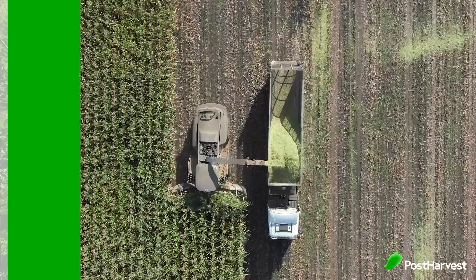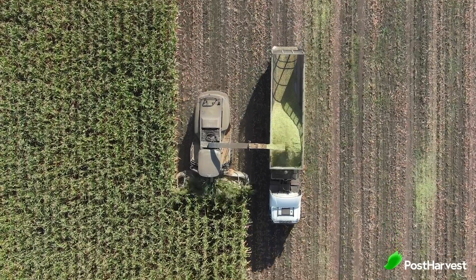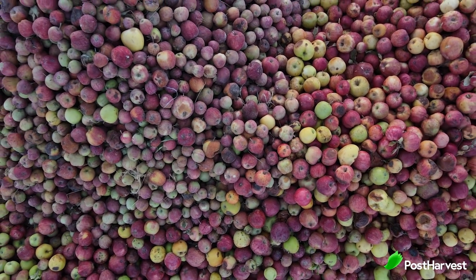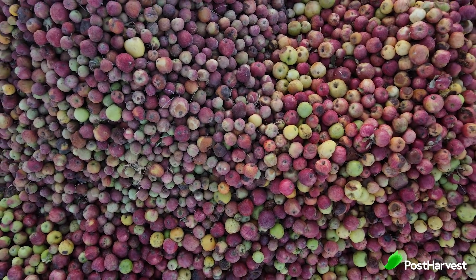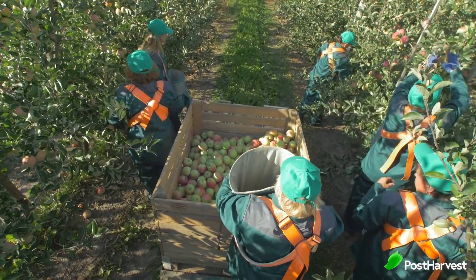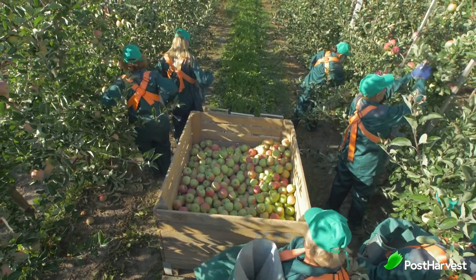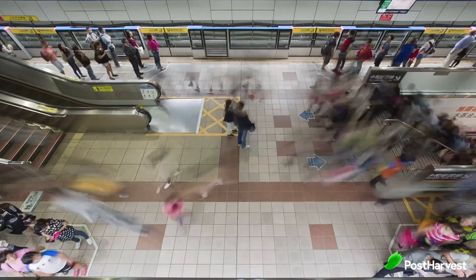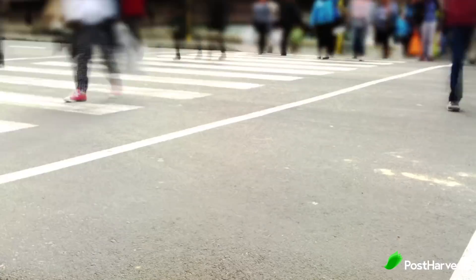The food industry wastes food at every stage in the food supply chain, and this has an enormous effect on our food security. It is estimated one-third of all food produced for human consumption is lost or wasted, costing the global economy around 940 billion dollars every year. This is a staggering number when you consider that 50 percent more food is needed to feed over 9 billion people by 2050.